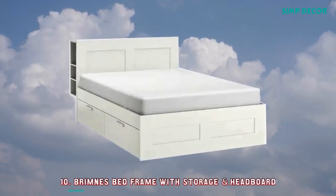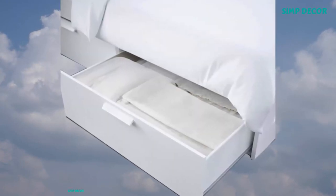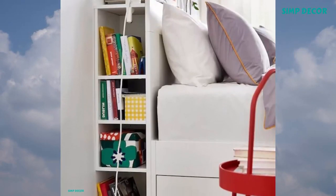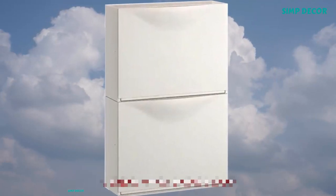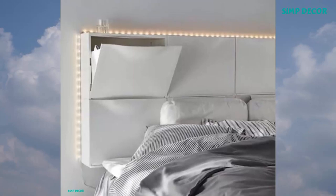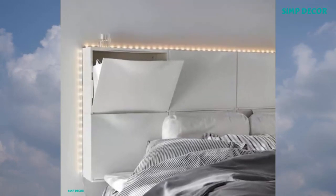10. Brimness Bed Frame With Storage and Headboard — A bed frame with hidden storage in several places, perfect if you live in a small space. The Brimness series has several smart solutions that help you save space. 11. Trones Shoe Storage Cabinet — Combine as many cabinets as you like and use the top surface to unload your wallet, cell phone, or keys. It's shallow and takes up little space, a practical solution in smaller entrances or hallways.